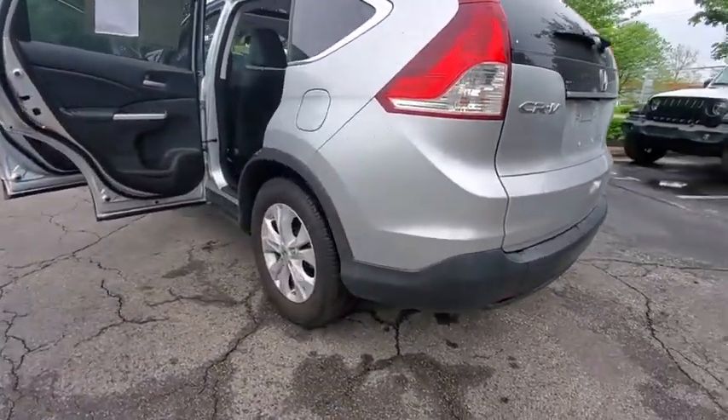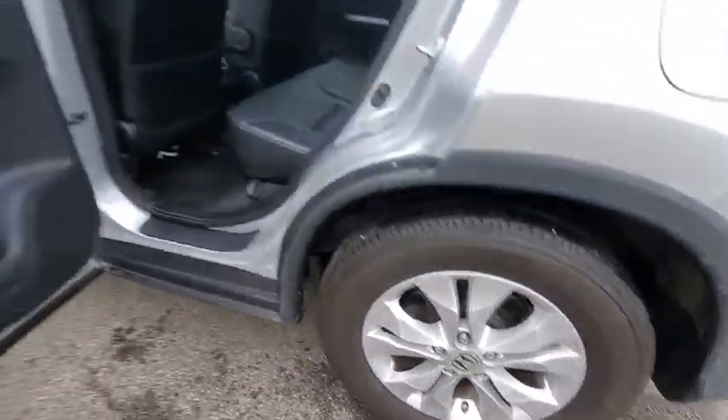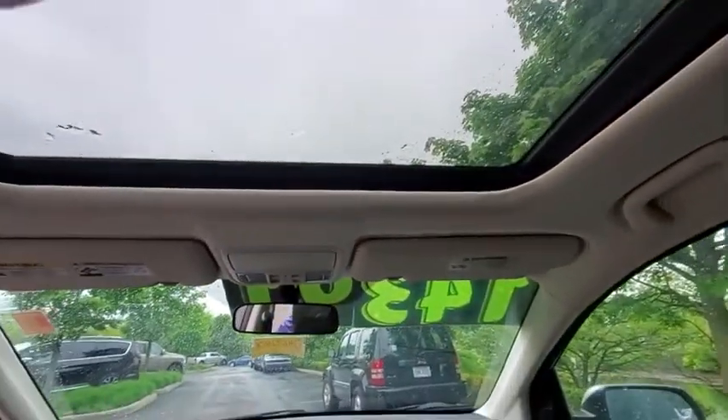This vehicle has less than 75,000 miles. Here are some of this vehicle's great options: traction control, dual airbags, alloy wheels, power steering, four-wheel disc brakes, and electronic stability control.